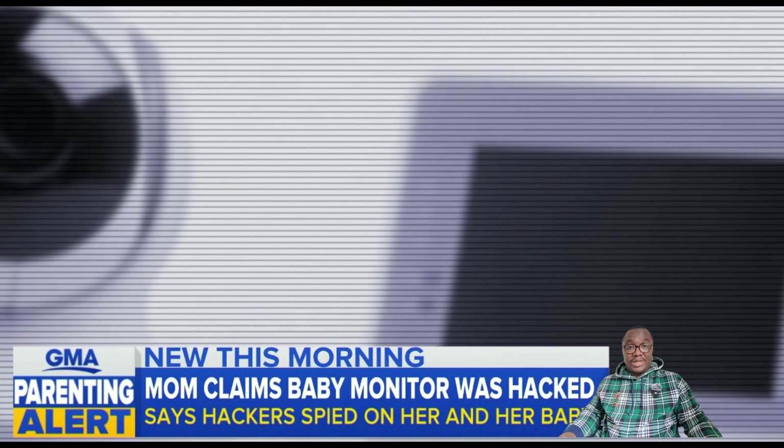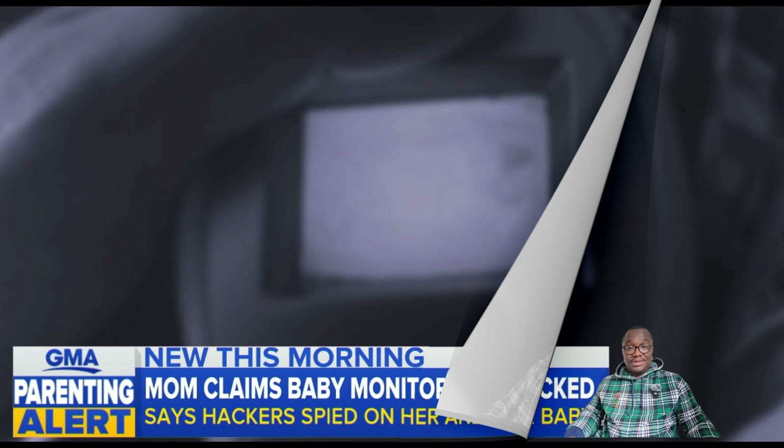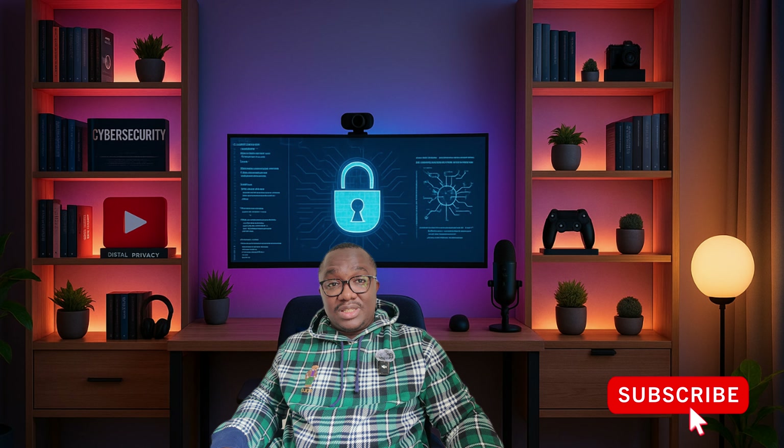There have been cases of hackers talking to kids through baby monitors, or watching people through smart TVs. This isn't sci-fi — it is definitely real. Smart homes are only smart when they are secure. Lock down your devices today before someone else logs in first. Subscribe for more cybersecurity tips.